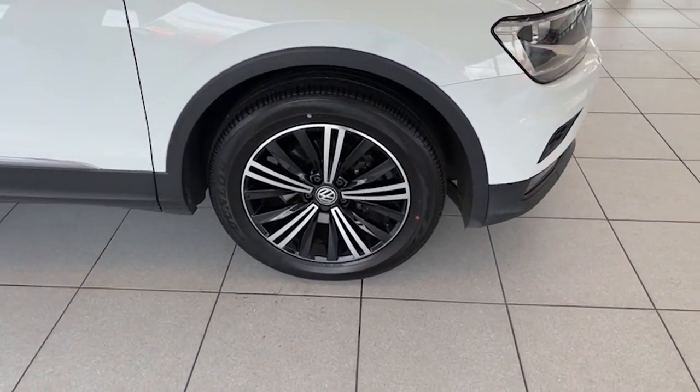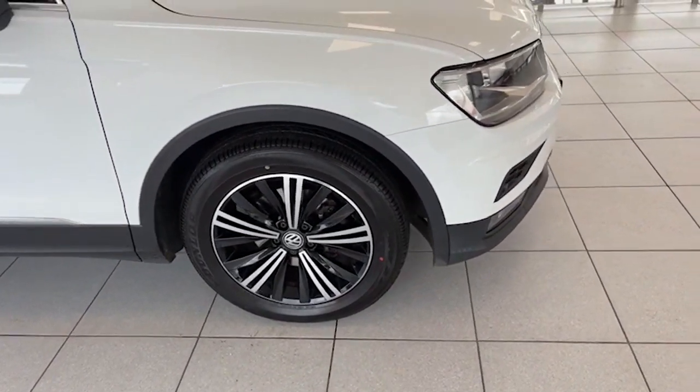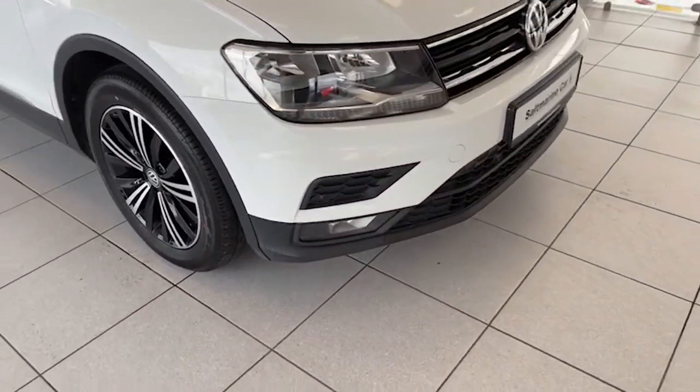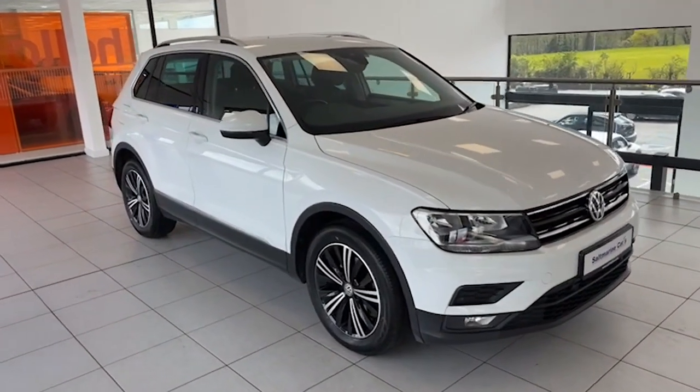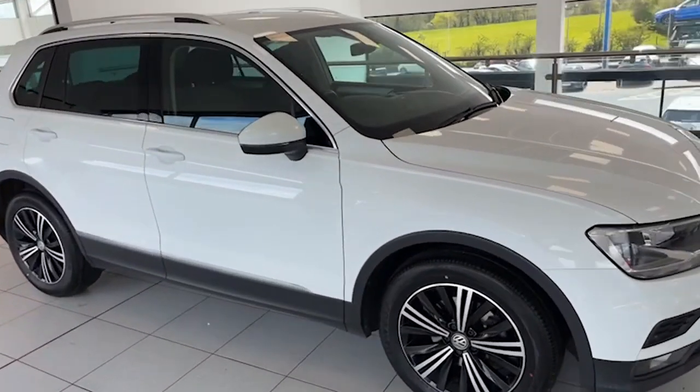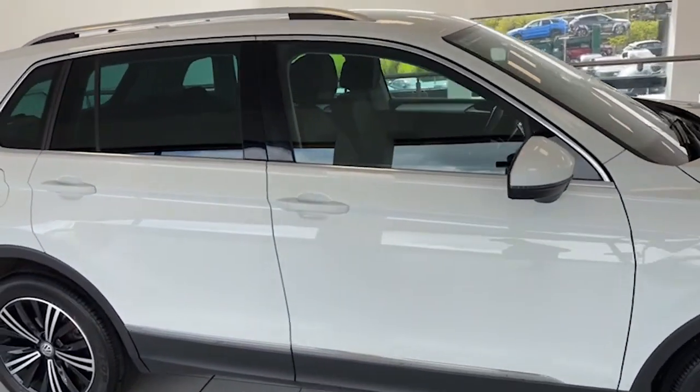It has the 18-inch two-tone diamond cut alloy wheels that you can see there, park assist, front fog lights, and privacy glass.